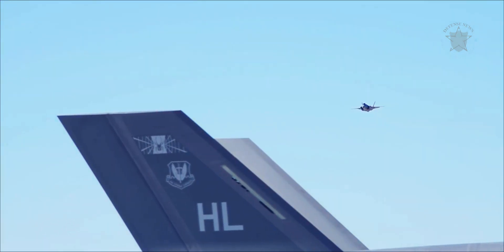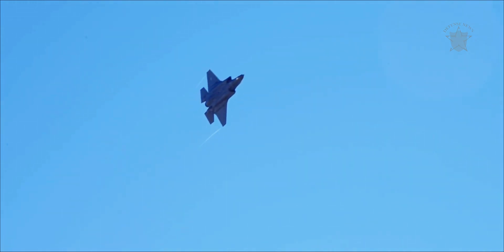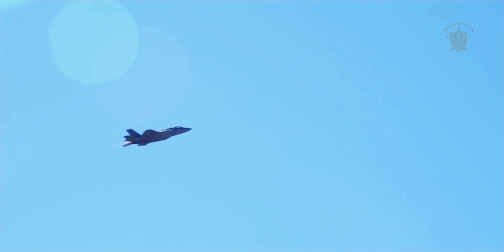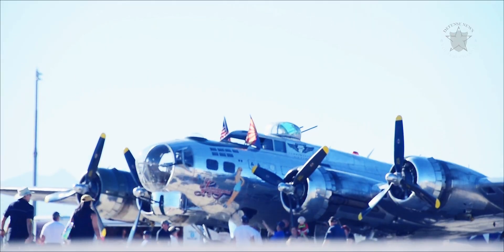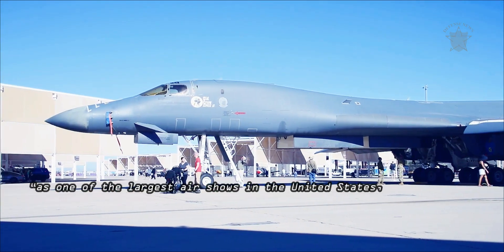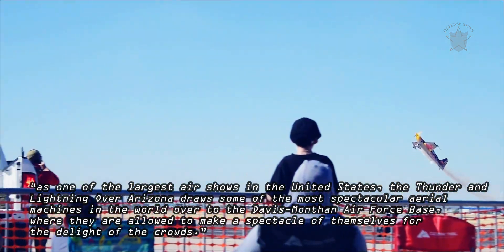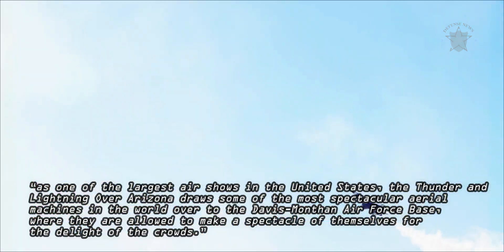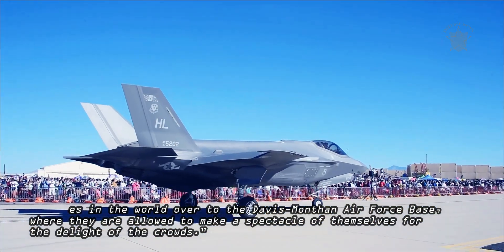As is usually the case when it participates in an air show, this next-generation plane often takes center stage whenever it takes to the skies. Case in point: the Thunder and Lightning over Arizona, held in early November. Daniel Patriscu at Auto Evolution notes that as one of the largest air shows in the United States, it draws some of the most spectacular aerial machines in the world to Davis-Monthan Air Force Base, where they make a spectacle of themselves for the delight of the crowds.